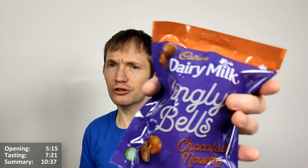Hello, Chocolon and Reboots here for another video review — this time of the Cadbury's Dairy Milk Jingly Bells Chocolate Noisette.